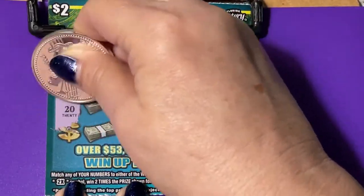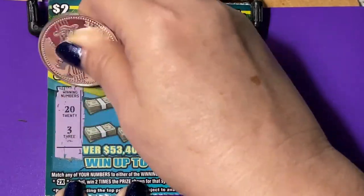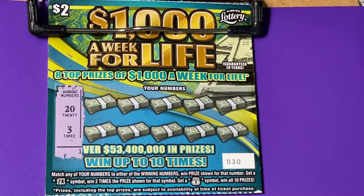I usually don't buy $2 tickets, but I felt like it this time. This is the money from rolling over my birthday tickets, so this is still part of that. Without that money, I wouldn't be buying these $2 tickets.